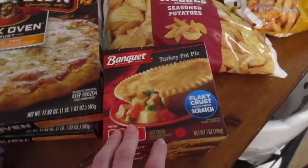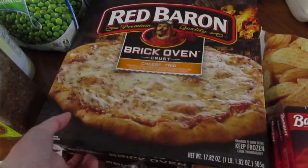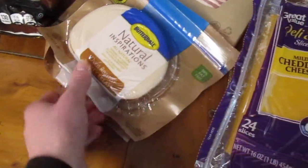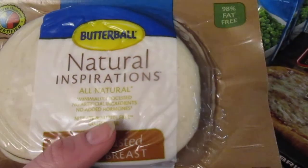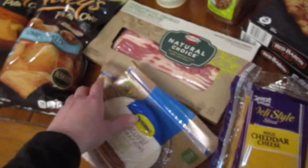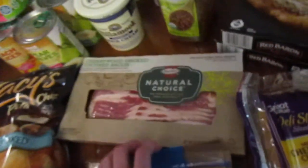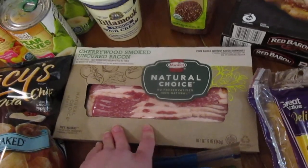We picked up a few more turkey pot pies for Reuben to have on nights when we make things with cheese that he can't really eat. We got two cheese pizzas for pizza night, cheese slices, and oven roasted turkey breast for Kurt and the kids to have for dinner tonight. It's an all-natural, nitrate-free, minimally processed one, which was nice. I noticed Walmart had a lot more organic and natural options this time.